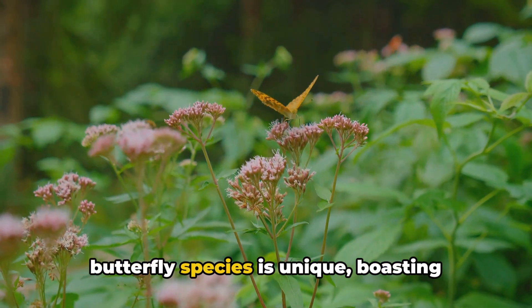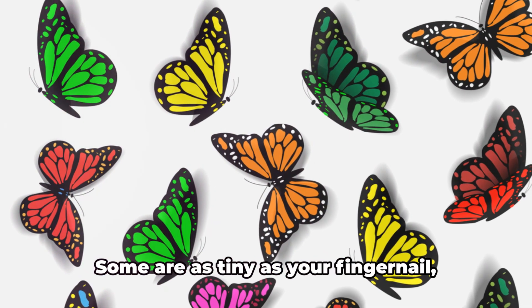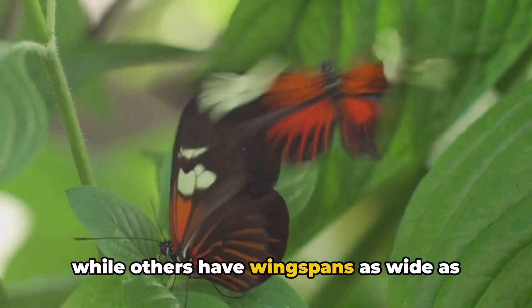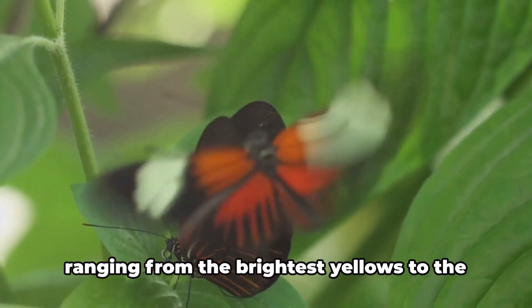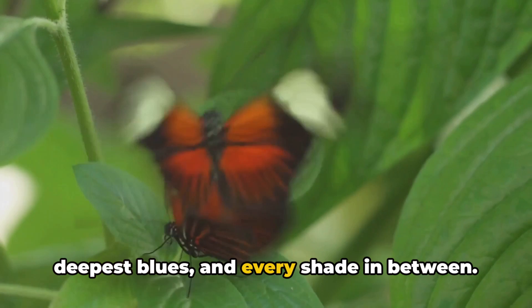Each butterfly species is unique, boasting different sizes, colors, and patterns. Some are as tiny as your fingernail, while others have wingspans as wide as your whole hand. Their colors are a spectacular show of nature's creativity, ranging from the brightest yellows to the deepest blues, and every shade in between.